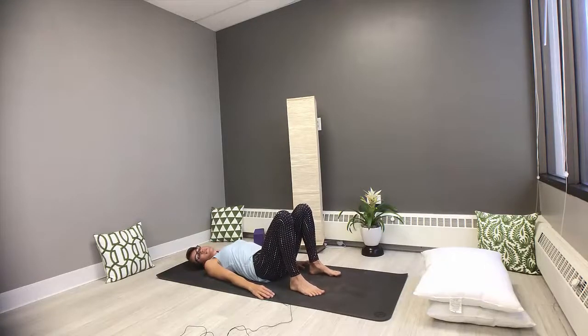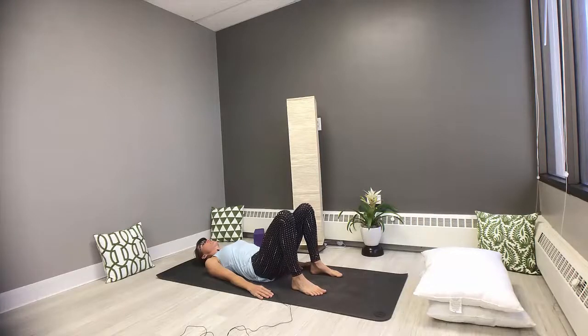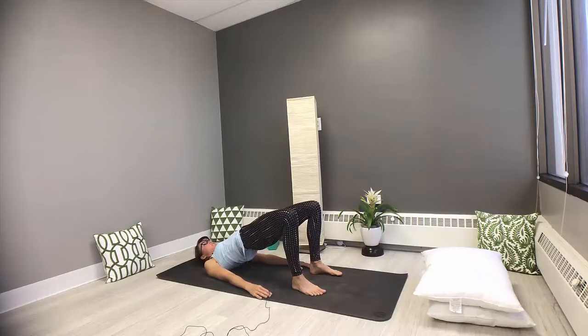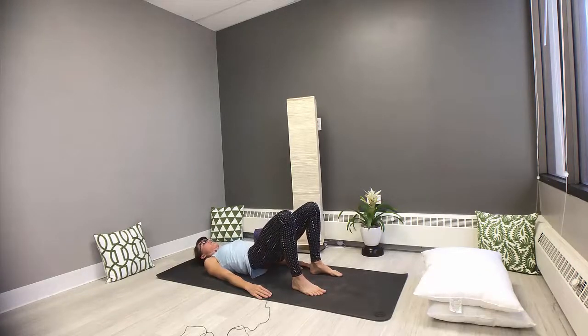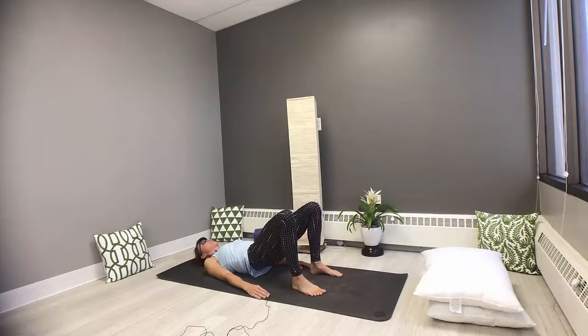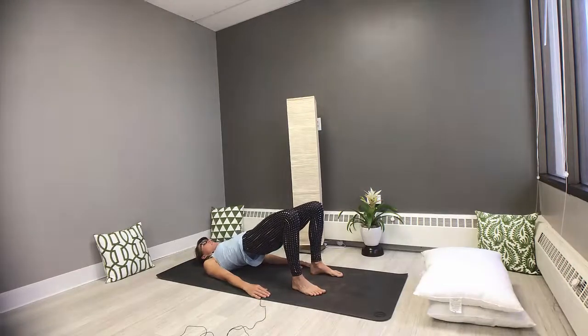We're going to press into bridge pose — lifting up the hips. Press down through the feet as you inhale, peel the back up and off, lifting through the hips. Let the back of the neck grow really long. Exhale, release the spine one vertebra at a time back down to the mat. Two more like that: inhale, slowly peeling the back body up off the mat. Exhale, releasing, softening back into the earth. Last one: inhaling and exhaling it down.